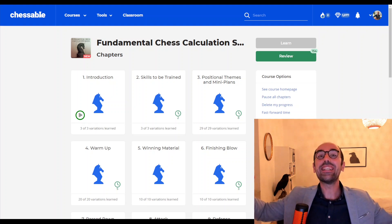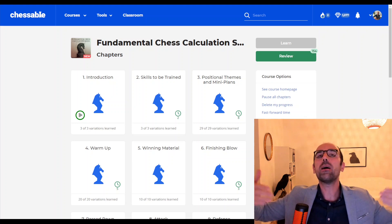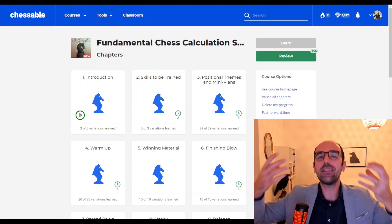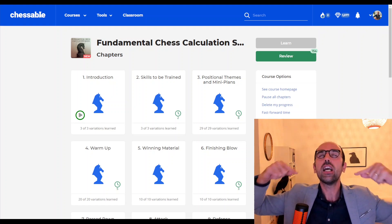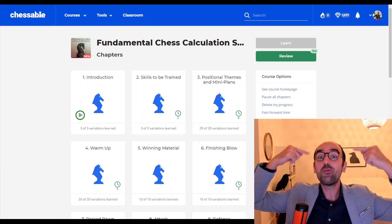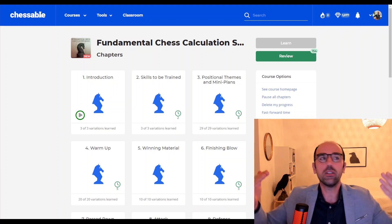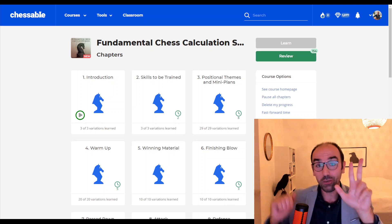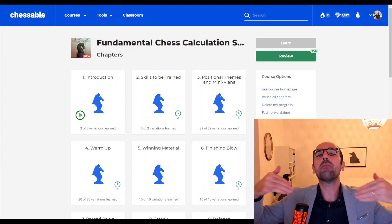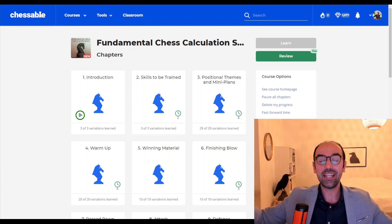Another benefit of this course is that the evaluation of the resulting position becomes easier, and we will train this skill in a simpler context. After you calculate the line you must evaluate that resulting position before you make your move — it's a vital skill. Without proper evaluation, calculation is useless. Because it's only 3-ply deep calculation, evaluation becomes easier, and you will learn all the right techniques in a simpler setting.